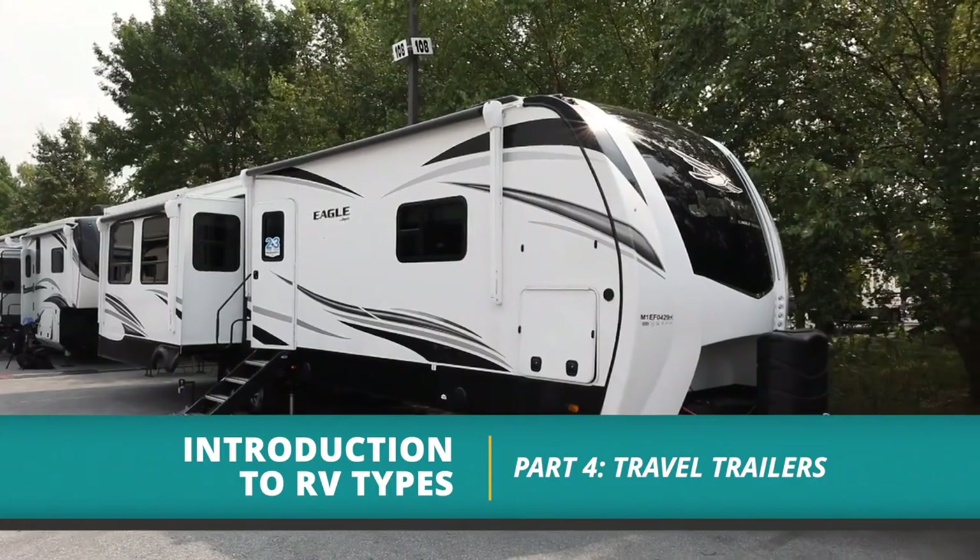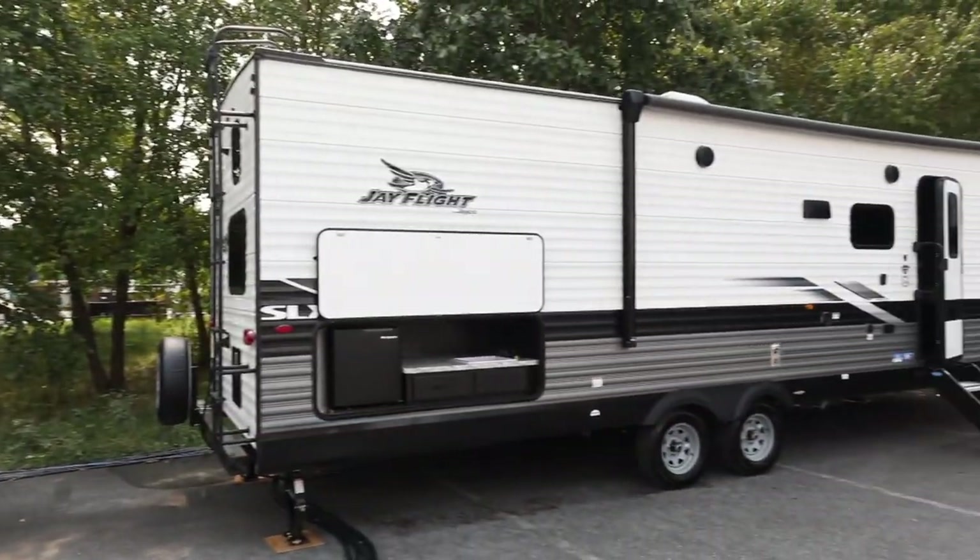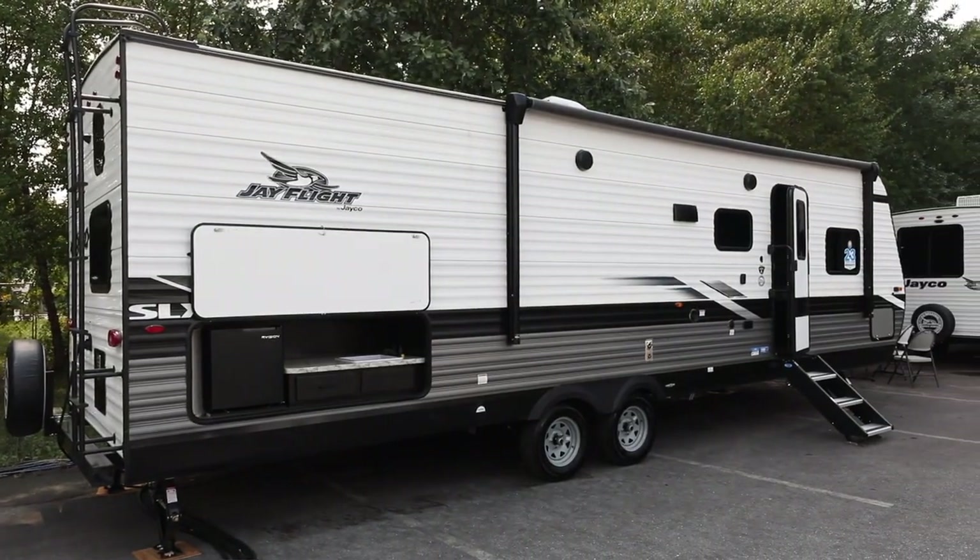We're Julie and Mark Bennett from RV Love and we're here for Togo RV, talking about travel trailers. We'll start with an overview of the types, then discuss some pros and cons. Let's start with an overview of travel trailers.